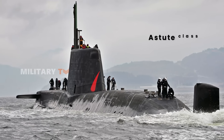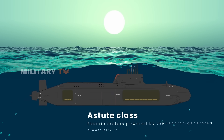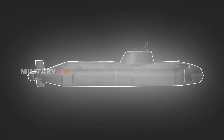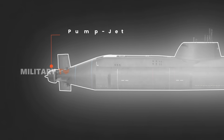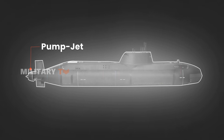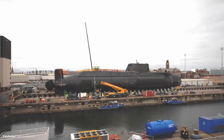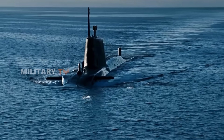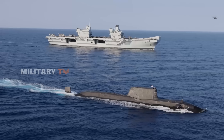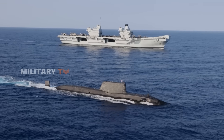The Astute-class submarines use electric motors powered by reactor-generated electricity to drive their propulsion system. This electric drive, coupled with a cutting-edge pump jet system, significantly enhances their stealth capabilities. Unlike traditional screw propellers, which can create detectable noise and vibrations, the pump jet system offers superior maneuverability and a much quieter operation, allowing the Astute-class to glide through the water virtually undetectable to enemy sensors.